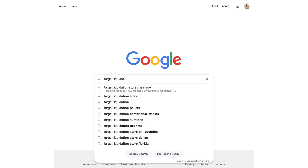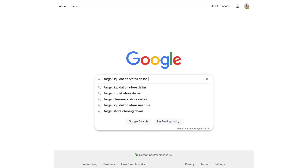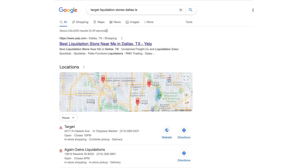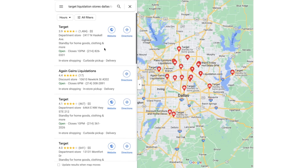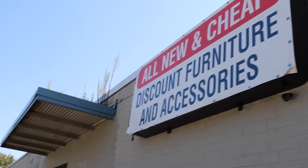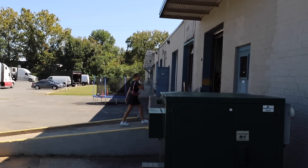If you want to find one of these stores, go to Google, type in 'Target liquidation stores' plus your city and state, and nearby ones are going to pop up. This store actually originally started as a Home Depot liquidation but transitioned over to Target. I really like those stores because I think you're going to find the best products, and I trust the reviews.